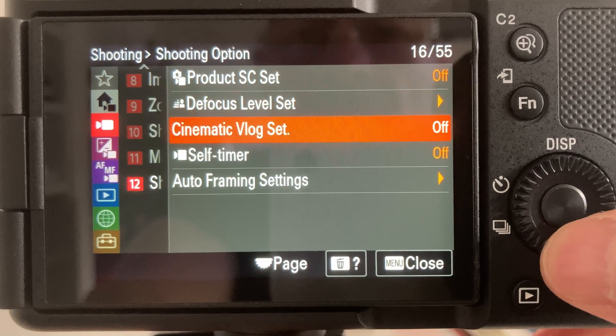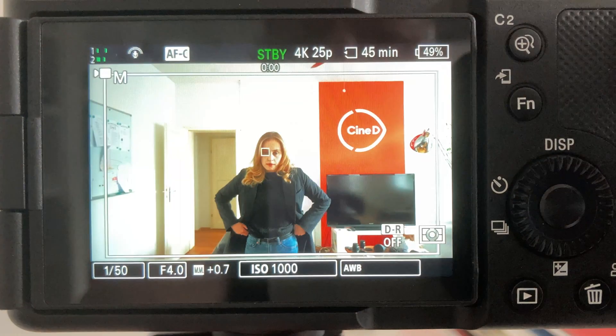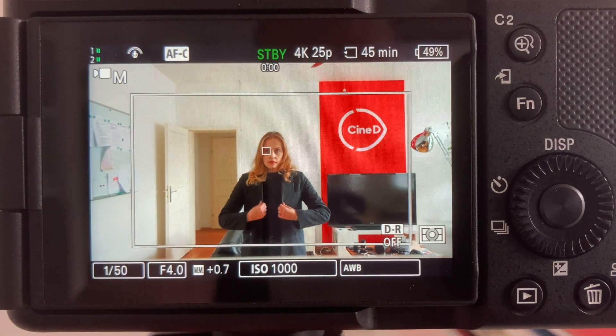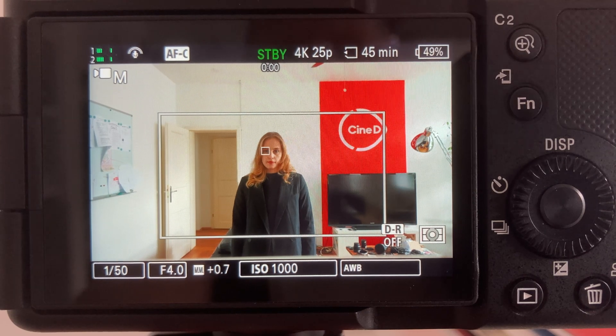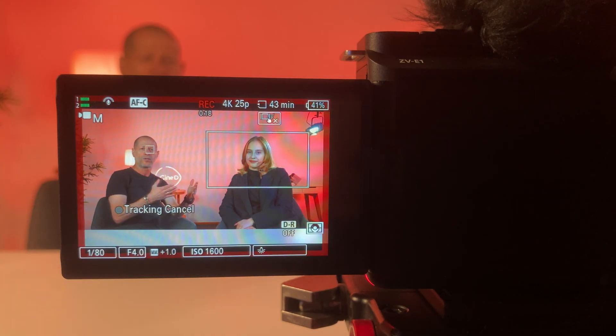The second is autoframing. When this function is engaged, the camera can crop automatically into the frame, making the video more dynamic. You can actually turn this function on inside the camera and off in case you are recording simultaneously to an external recorder — by doing so, you can get a master clip too. The amount of cropping or speed of changing framing can be adjusted in the camera menu. The same goes for recording an interview; the operator can touch the screen and change framing between talking heads.